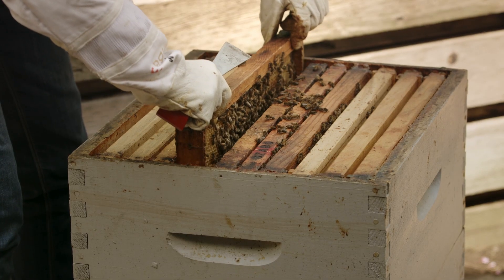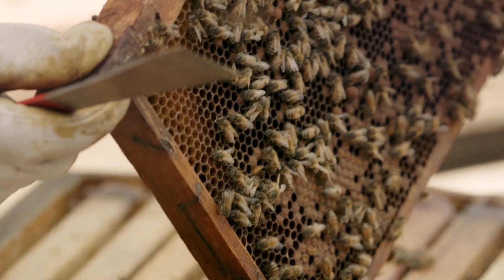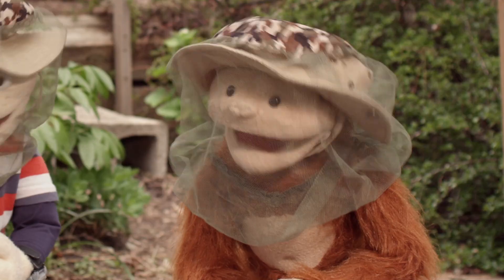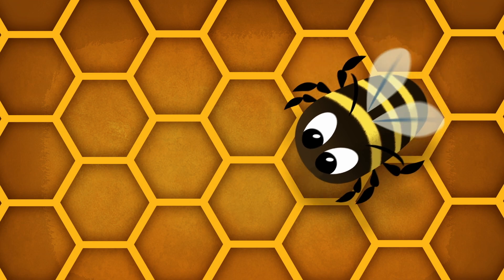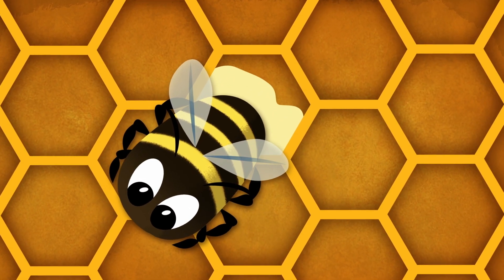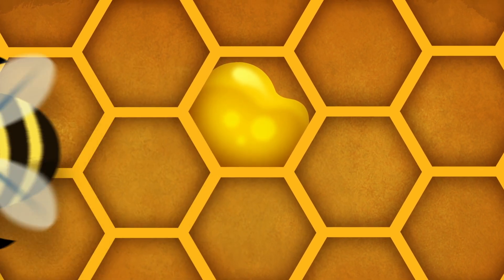This is what the hive looks like inside. Whoa! A whole bunch of frames. And those frames are filled with honeycomb. Wow, look at all the bees! The worker bees bring back the nectar they get from the flower and squirt it from their honey tummy into the honeycomb. Then they flap their wings to dry out the nectar and make it really sticky honey. Which then becomes... Honey!